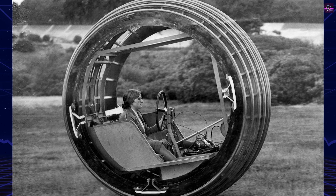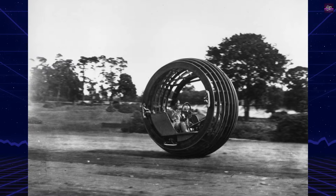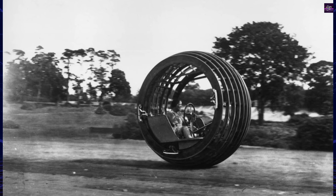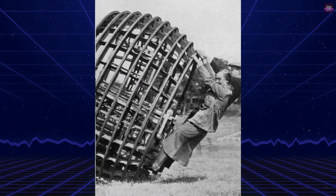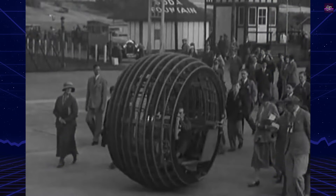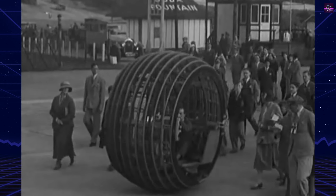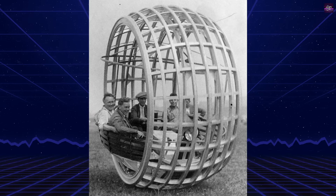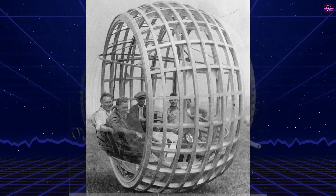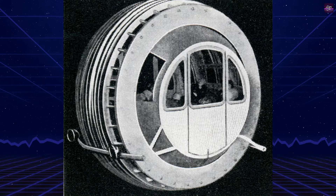Perves remained optimistic about the Dynasphere's potential. In 1932, he conducted a test drive on a beach in Weston-super-Mare, Somerset, claiming it was the high-speed vehicle of the future. He also developed a bus version in 1935 to accommodate more passengers. However, the Dynasphere's steering and braking difficulties ultimately led to its demise. It garnered significant attention, appearing on the cover of Popular Science and in various newsreels and magazines. While it never achieved widespread use, the Dynasphere remains a notable example of innovative transportation concepts from the early 20th century.